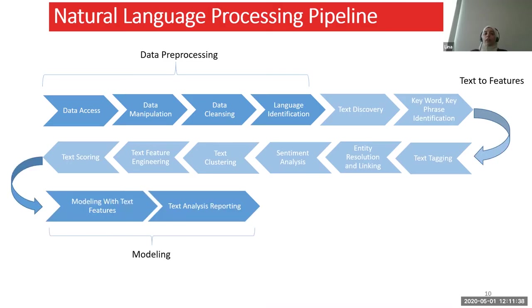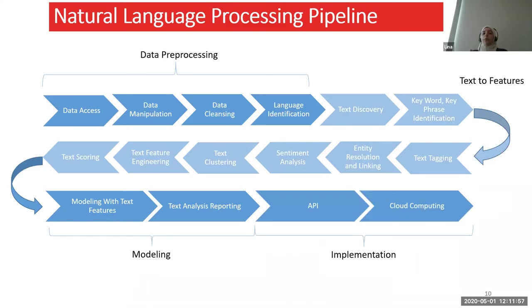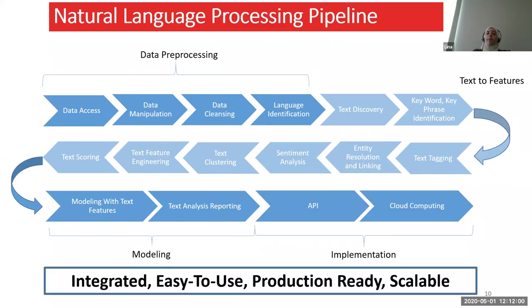Then we come to the modeling part. If we have structured variables — like original structured variables such as customer demographics in the case of customer surveys — we add them together and do the modeling. Then of course we report the results, and we can use an API to implement this, making it integrated, easy-to-use, production-ready, and very scalable.